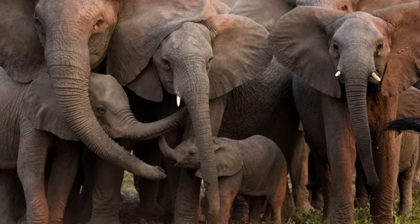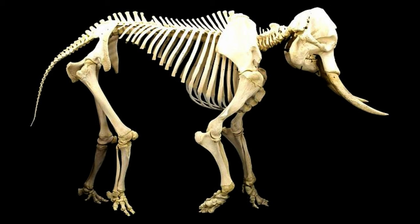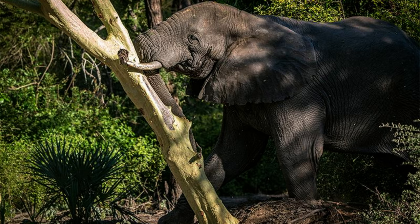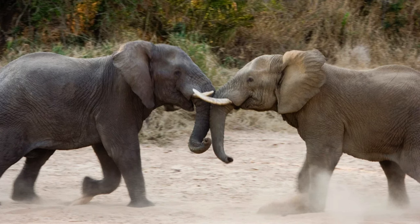Elephant tusks. Elephants possess continually growing tusks extending from their mouths, which are essentially massive teeth deeply embedded in their jaws. These tusks provide these pachyderms with an evolutionary advantage in activities such as digging, lifting objects, stripping tree bark, and self-defense.